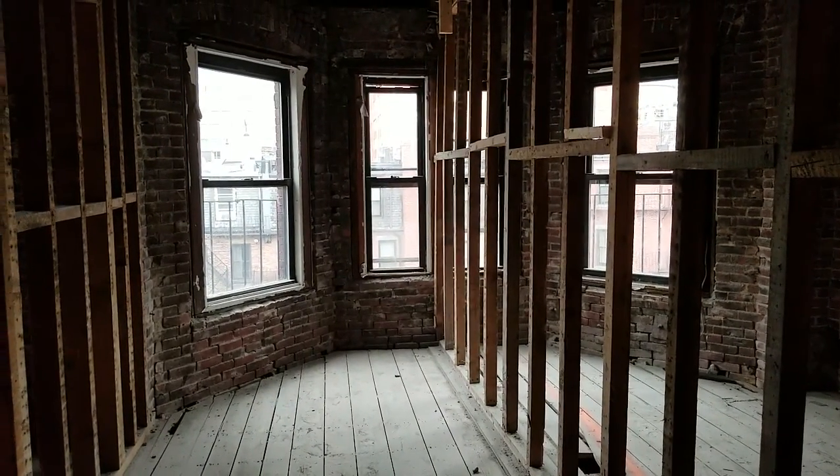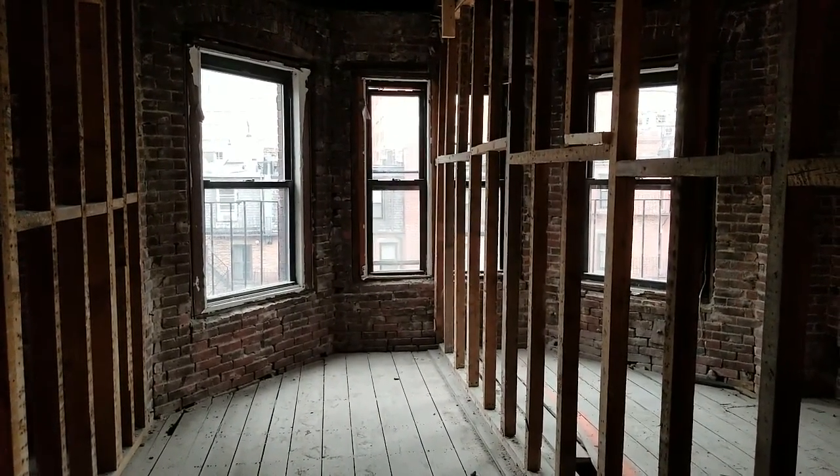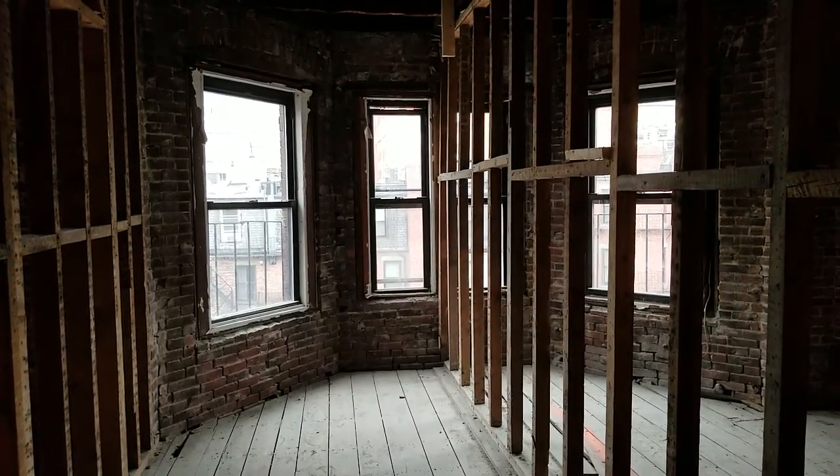It is October 1st, 2018. I am at the fourth floor of 260 Commonwealth Avenue.